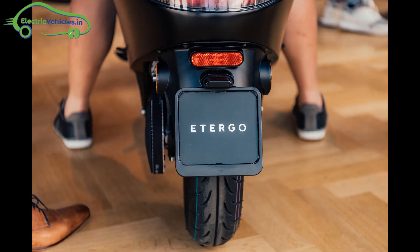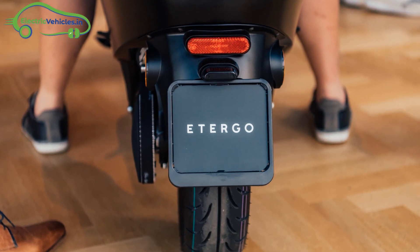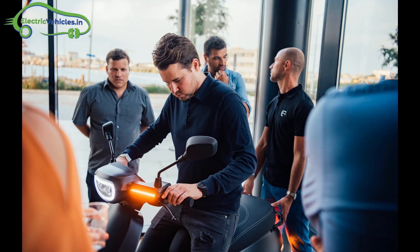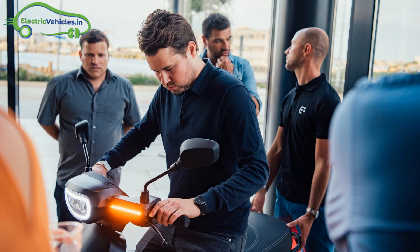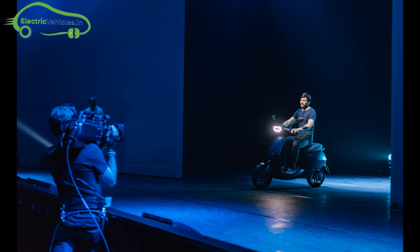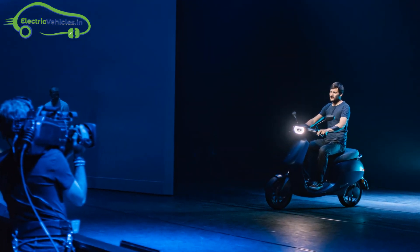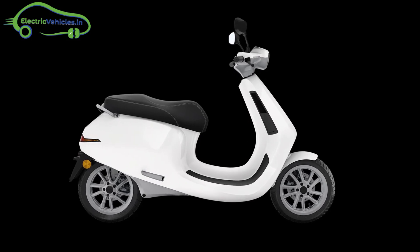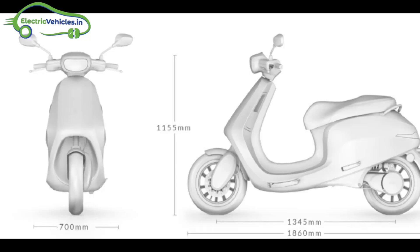The vehicle can carry up to three lithium iron phosphate batteries with 1155 Wh each. With an average speed of 20 km per hour, the batteries last up to 80 km for a maximum range of 240 km. The curb weight of App Scooter is 74 kgs and the seat height is 800 mm.